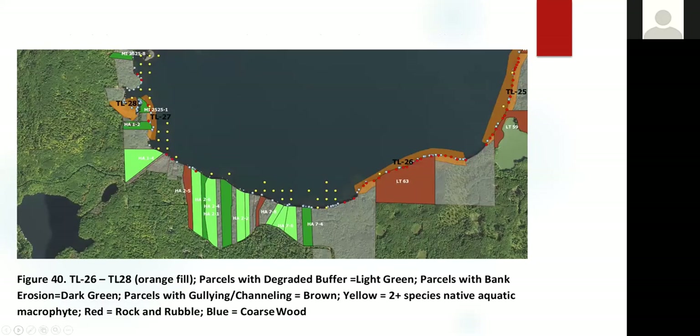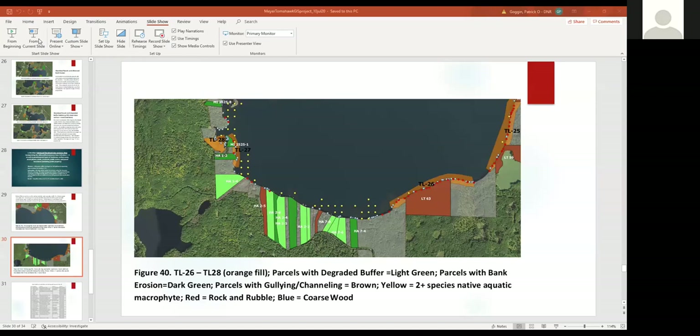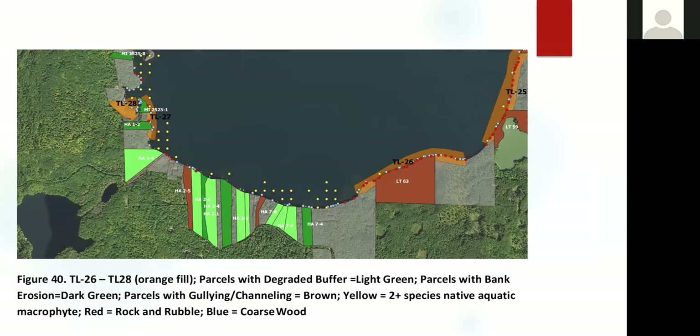On the south shore, TL26 is a great reef area for walleye. Just to the west of it are properties with degraded buffers or runoff issues from bank erosion or surface water runoff. LT63 is actually a state of Wisconsin property that receives a lot of public use — people moor their pontoon boats off the shoreline and scramble up and down the bank, causing a lot of gullying and surface water runoff. Since TL26 is a great spawning area for walleye, we will reach out not only to private landowners but to the DNR as well to show them these sites could use improvement.